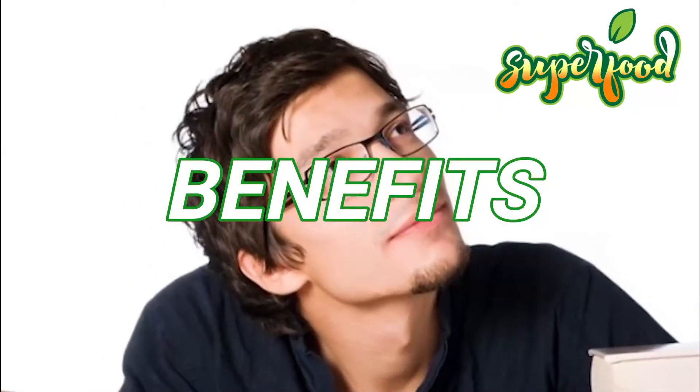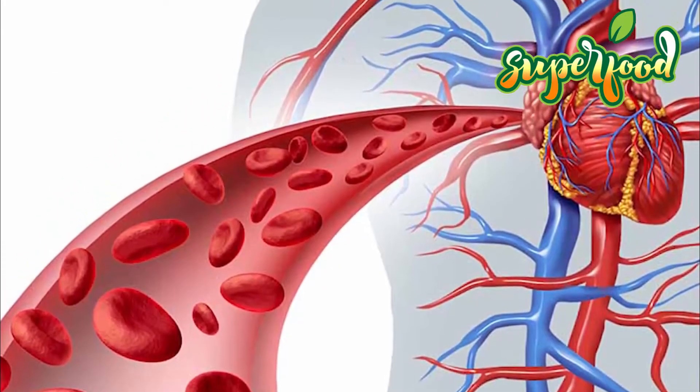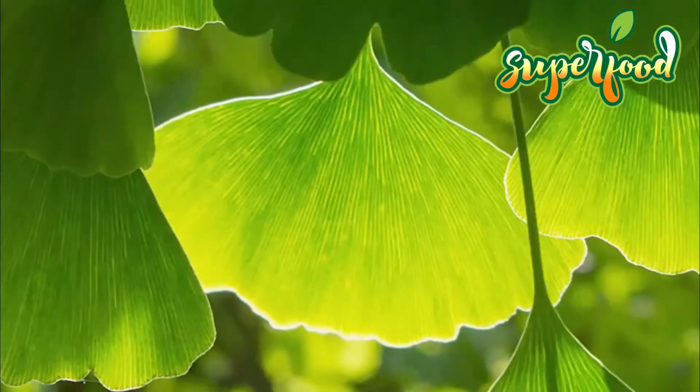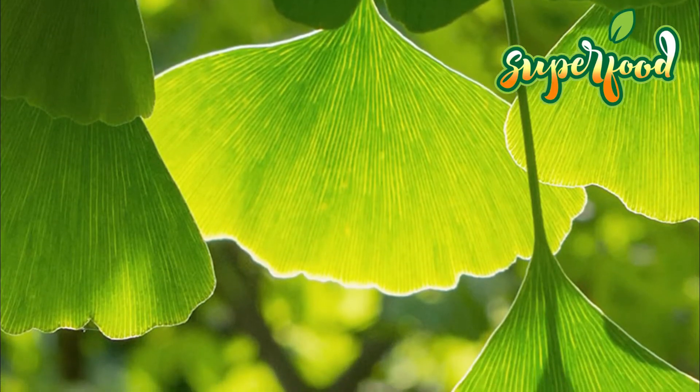Health benefits: These plant extracts may be beneficial for promoting blood flow to the brain, helping to reduce mental fatigue and get you out of the fog and into the zone. The royal jelly produced by bees provides antioxidants to fight the effects of stress such as hard training, leaving you feeling more refreshed and ready to take on the next training session.